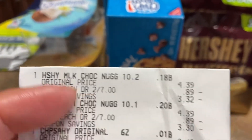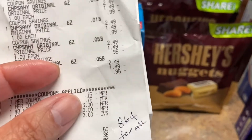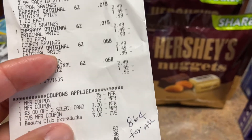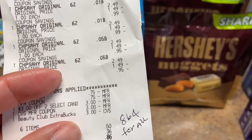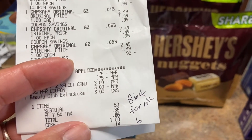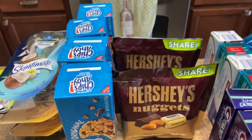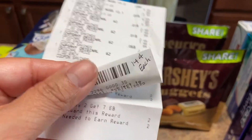So these were on sale two for $7. I had two 75-cent coupons that I used — I showed you in the store. Then I had a CRT for $3 off select candies, then a $3 extra care book, and then I reached beauty so I gave them another $3. My subtotal was 50 cents and tax 86 cents — 86 cents on these six items, which is 14 cents each.